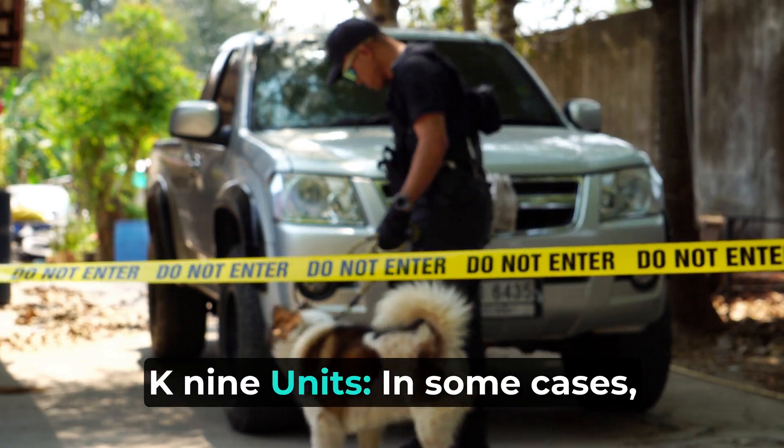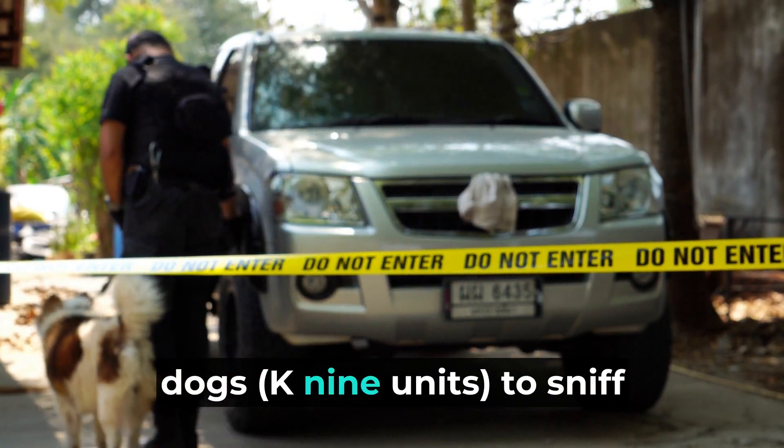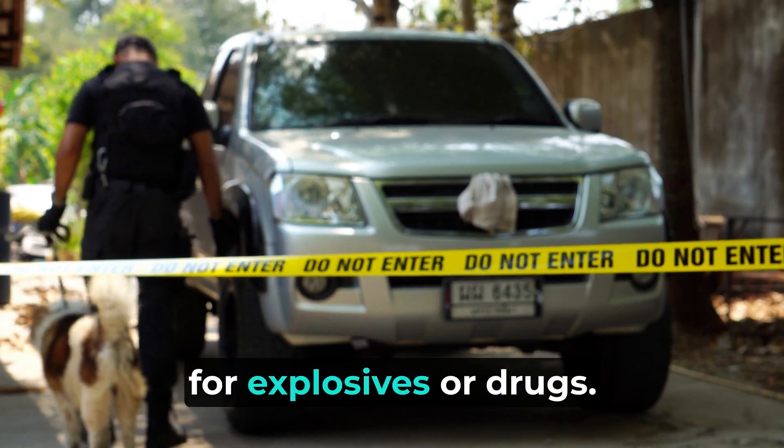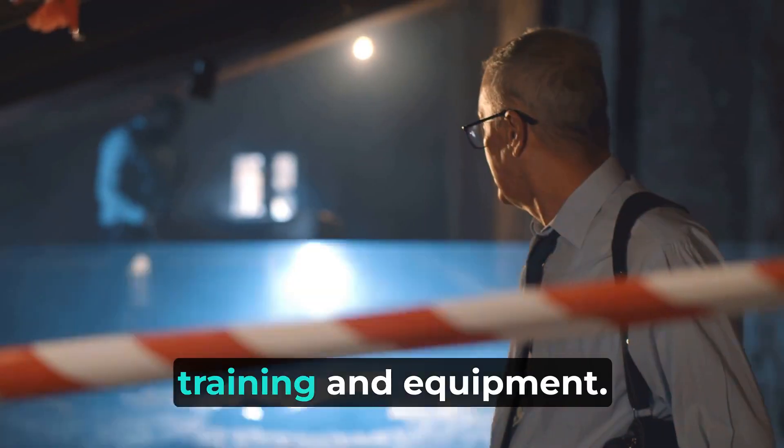K-9 units: in some cases, security staff may use trained dogs — K-9 units — to sniff for explosives or drugs. This is a highly effective method, but requires specialized training and equipment.